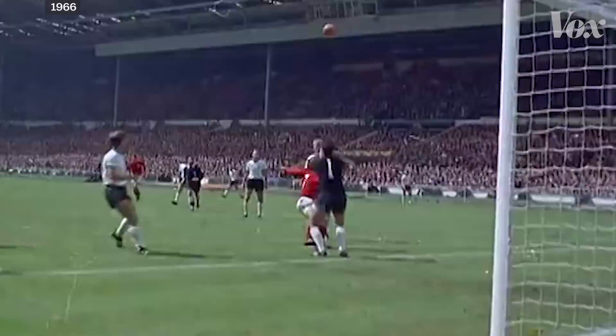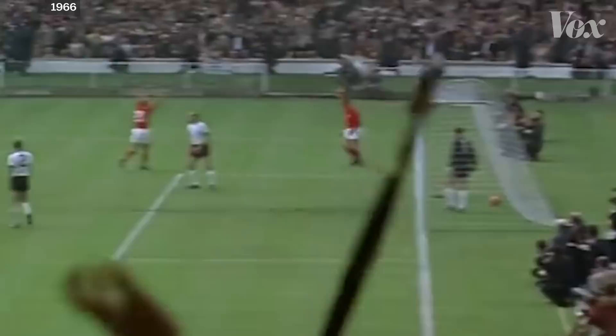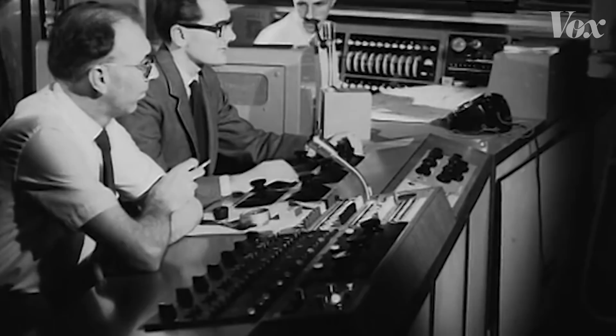The 1966 World Cup was a turning point in soccer history. The games that year were held in England, home to the BBC, which, aside from the U.S., had the biggest television operation at the time. The television broadcasts became a huge part of the World Cup, and as the Times reported, 400 million fans were watching across five continents.